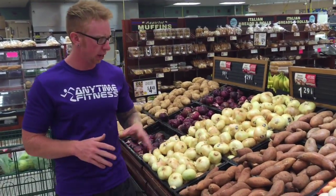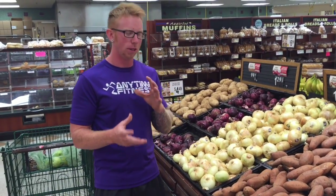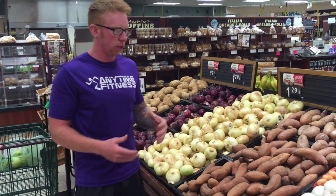My favorite carb choice is probably a sweet potato. White potato and sweet potato — there's not much difference — but you're going to get a lot more vitamin A out of a sweet potato. And personally, I think it tastes better.